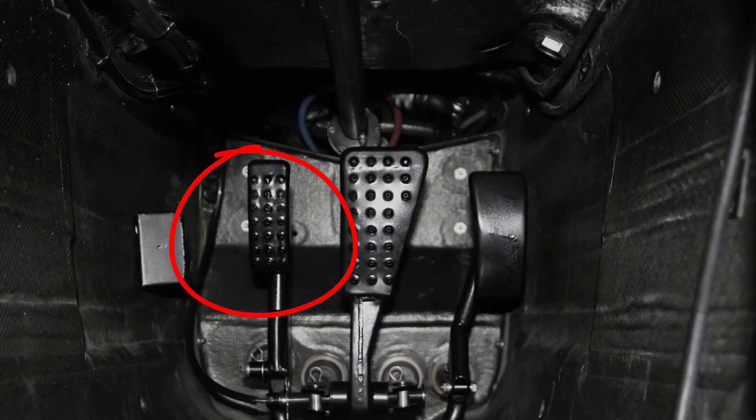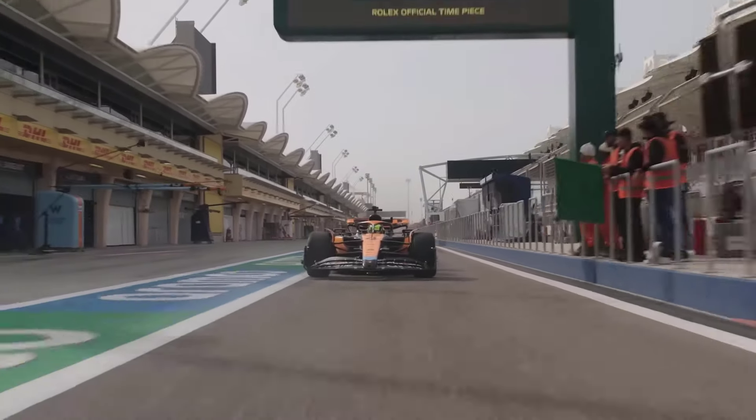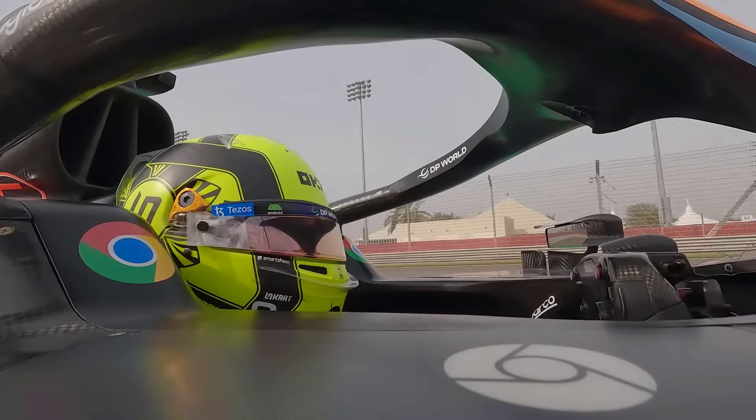Heath was able to, with just the right exposure settings, capture a shot of the footwell of Häkkinen's car, revealing three foot pedals rather than two. As events progressed, the secret was revealed to the world, competitors tried to replicate and understand the technology, and in the end it was banned on the basis of four-wheel steering.